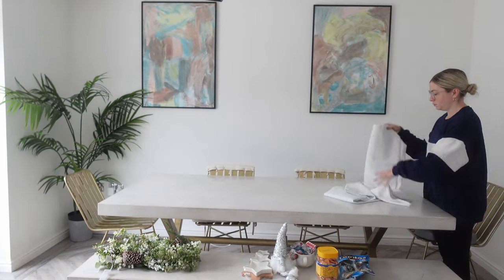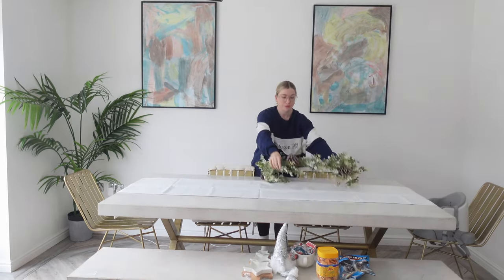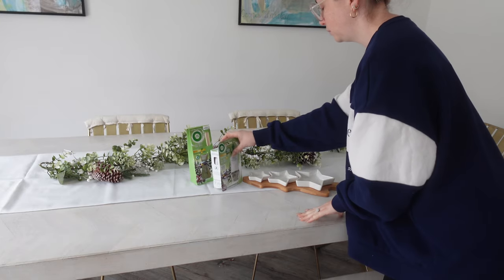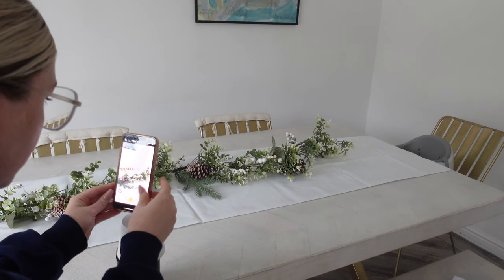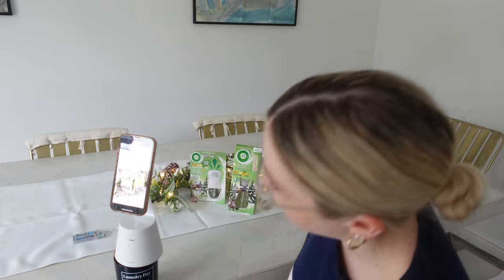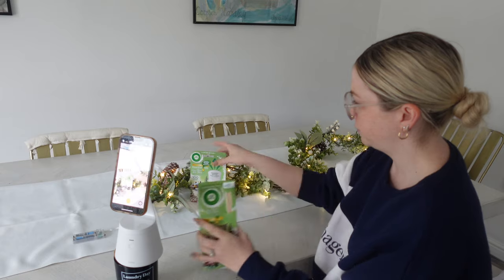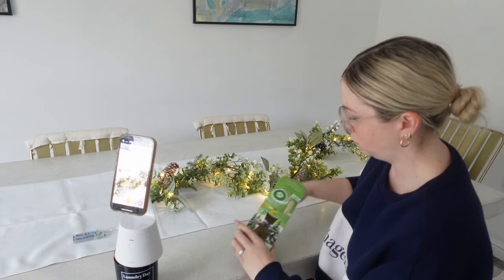Now I need to do some filming — I'm actually filming for a brand this morning, doing some brand content. This tends to be the sort of filming that takes the longest because there's often a brief you need to follow and certain things you need to include. You want to do the brand proud, and I still can't believe brands want to work with me — it's such a dream come true. So I always put my all into it, making sure I've got all the angles looking perfect. I'm going to spend a couple of hours on this.